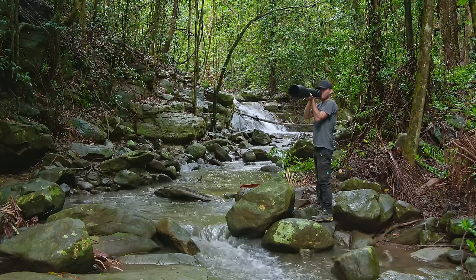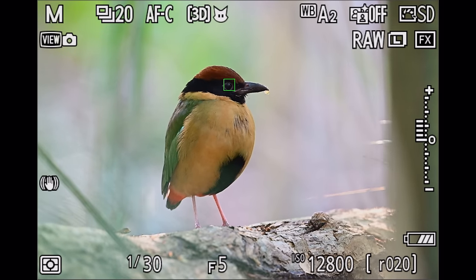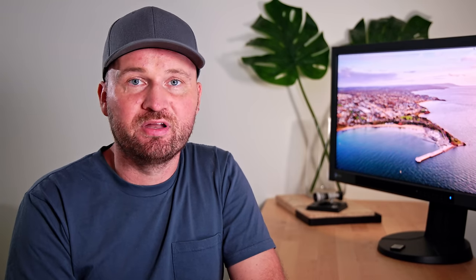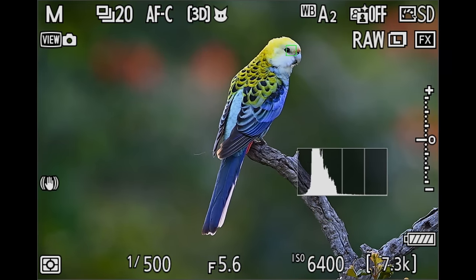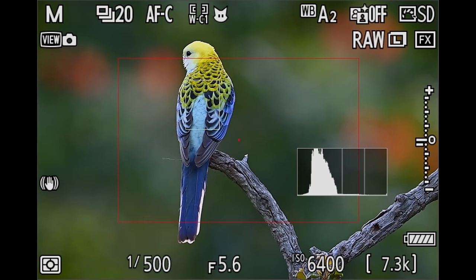Whenever I used the Z8 in the past I set it up in a way that gave me the best results, but it wasn't quite how I actually wanted to use the camera. I always had my base autofocusing mode as wide area large with tracking, then 3D tracking on another button, and spot autofocus on the front button. Whenever a bird entered my frame I would find it with the wide area and hand over to 3D tracking — it worked well but was tedious having to press two buttons.